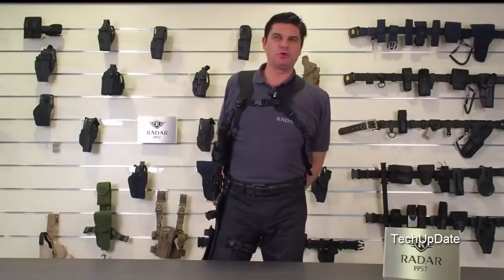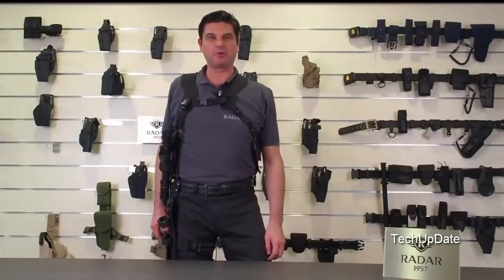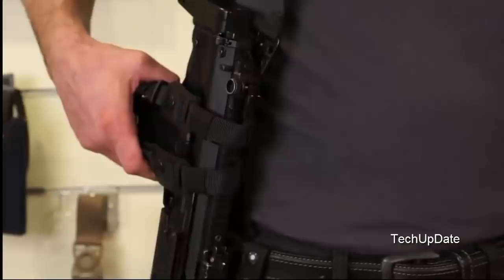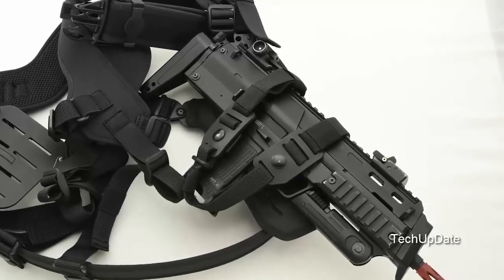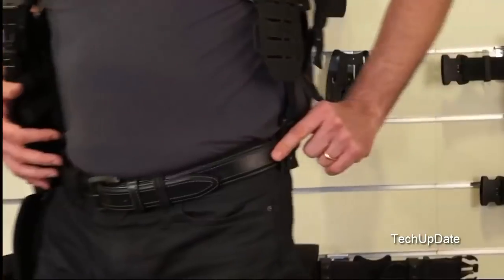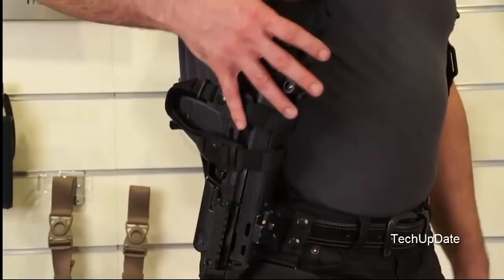Talking about some newly developed niche market products — there has been great demand recently for harnesses for weapons such as MP5s and MP7-type weapons. This is a shoulder harness that fits on your shoulder, with various adjustable buckles to adjust it to various body sizes, and buckles that attach to the belt to fix it securely in place.